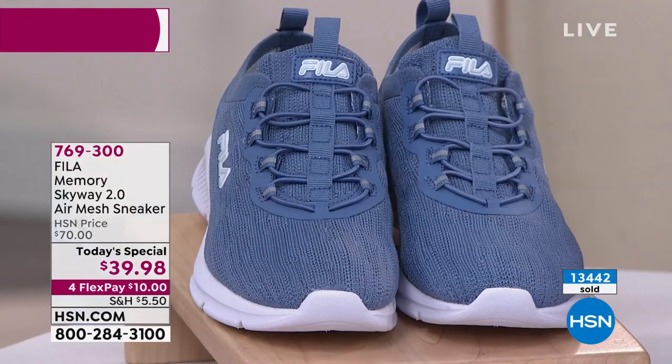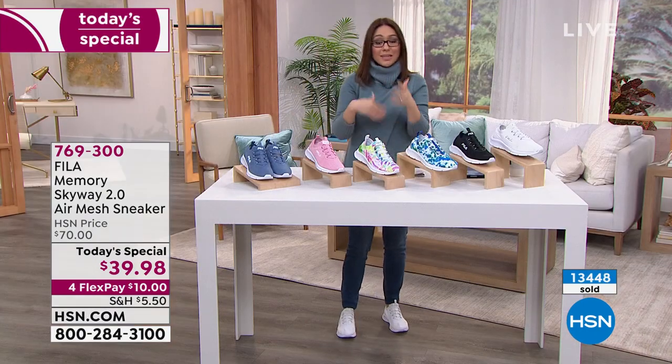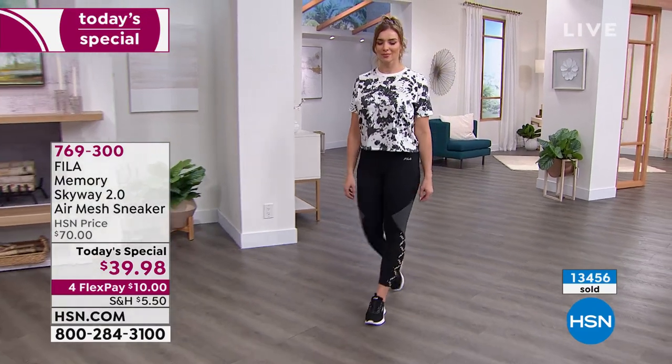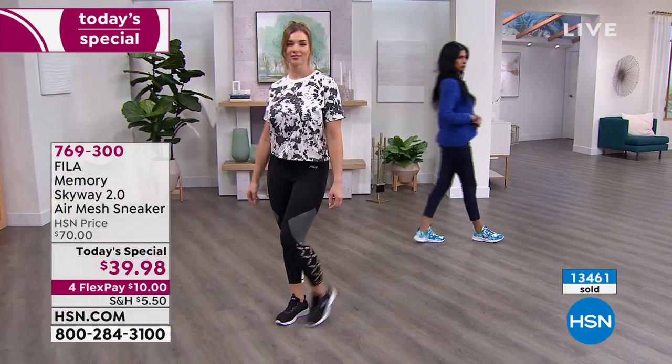We're about to click over 14,000 sold. When there are 800 of something left, you can see how fast that goes. For $39.98, you will not find this in retail anywhere for at least the next six months.